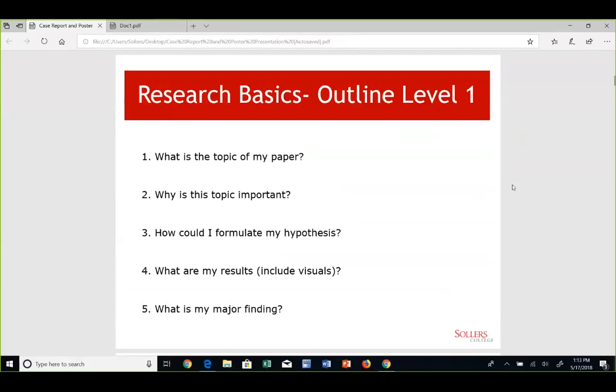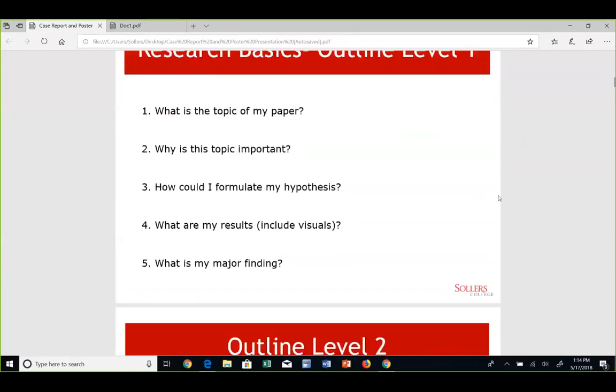Before you start writing, develop an outline and ask yourself different questions and try to come up with answers, as this outline will make your manuscript very organized. First, what is the topic of your research? If you came across any case, what can be a catchy or interesting topic to educate physicians? Why do you think this topic is important? What's the uniqueness of this topic? What is the hypothesis? How could you formulate a hypothesis? What are the results? What is the benefit of this research? What is the major finding?